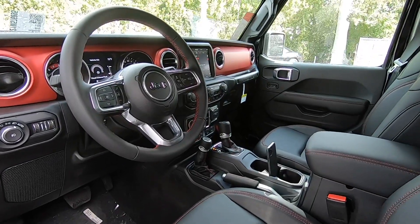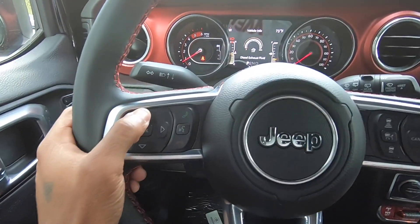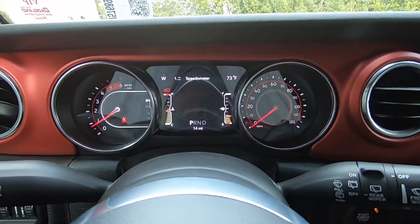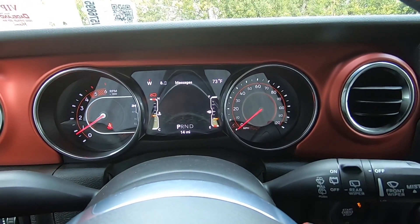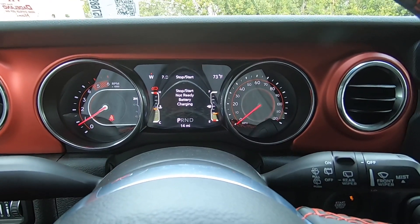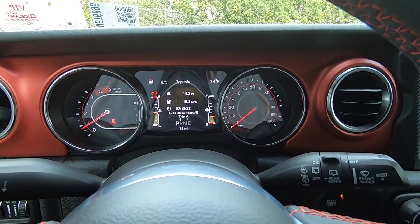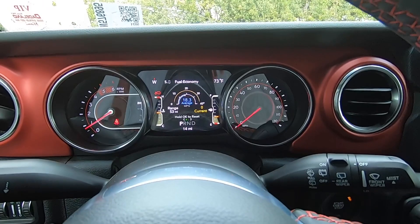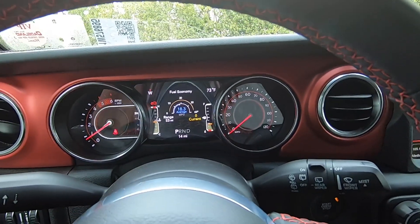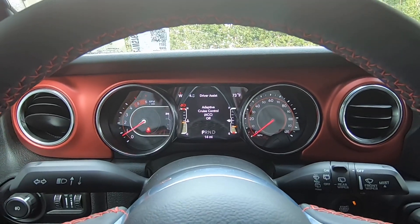The steering wheel is manual tilt and telescoping, offering a good range of adjustability. Using the trackpad you can cycle through the LCD display, which shows speed, screen setup, phone messages, audio sources including FM and satellite radio, start/stop status, and trip information. I've been averaging 18.3 miles per gallon. The display also shows real-time fuel economy.